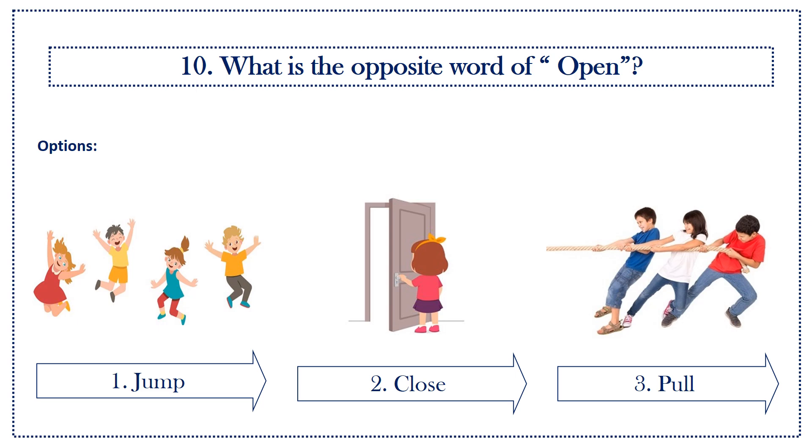Tenth question: what is the opposite word of open? Options: first option, jump; second option, close; third option, pull.